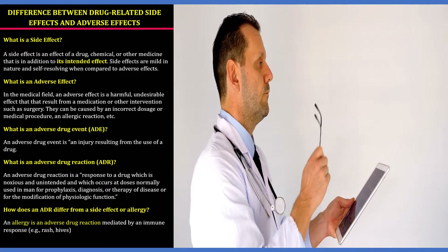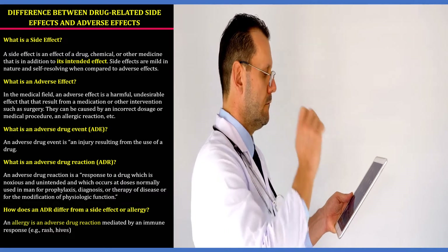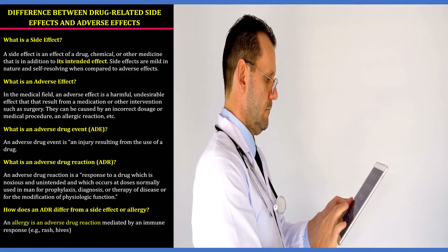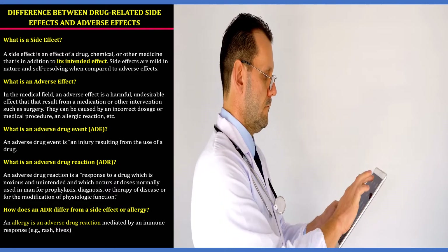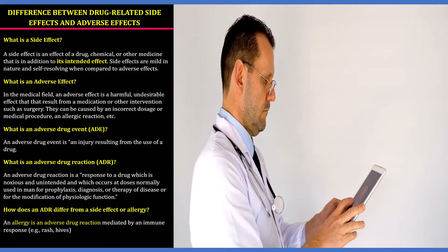How does an ADR differ from a side effect or an allergy? An allergy is an adverse drug reaction mediated by the immune response — for example, a rash. This clarifies the difference between a side effect, an adverse effect, and an allergy.